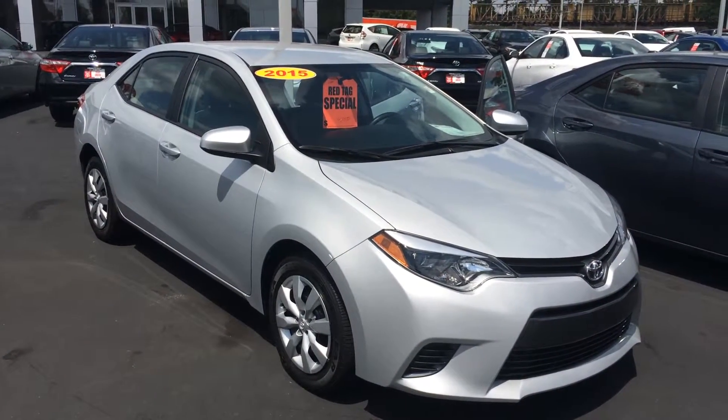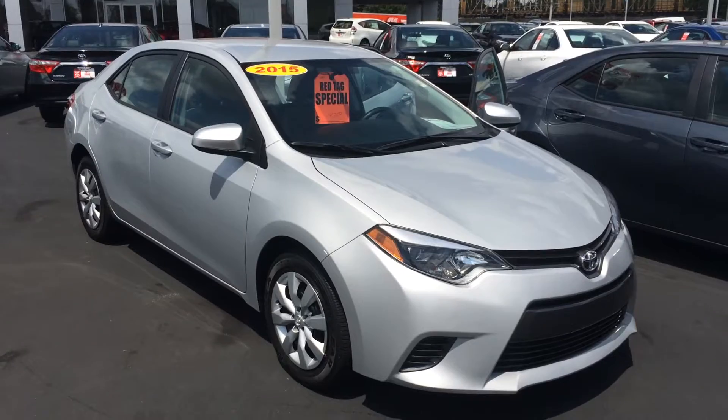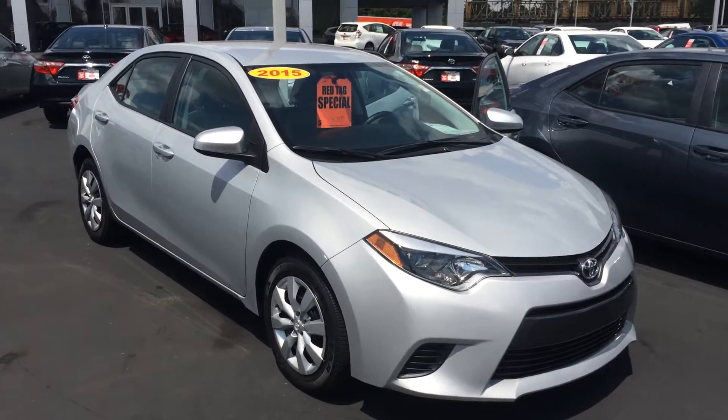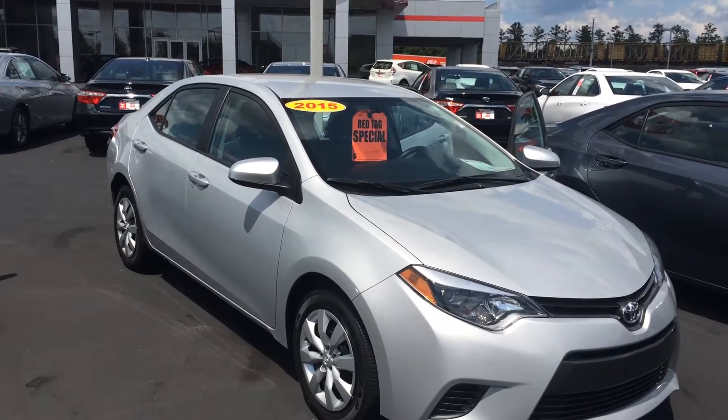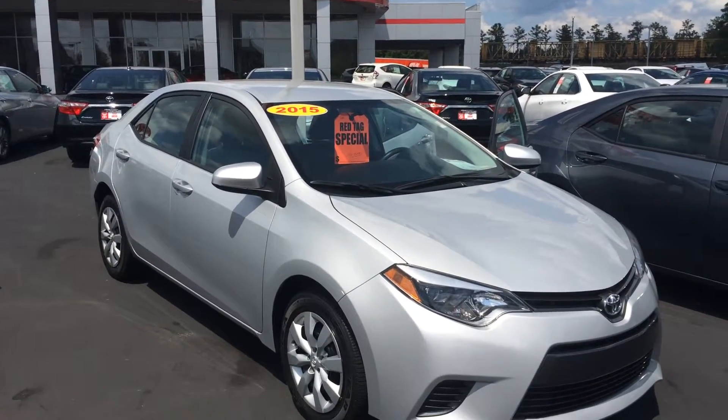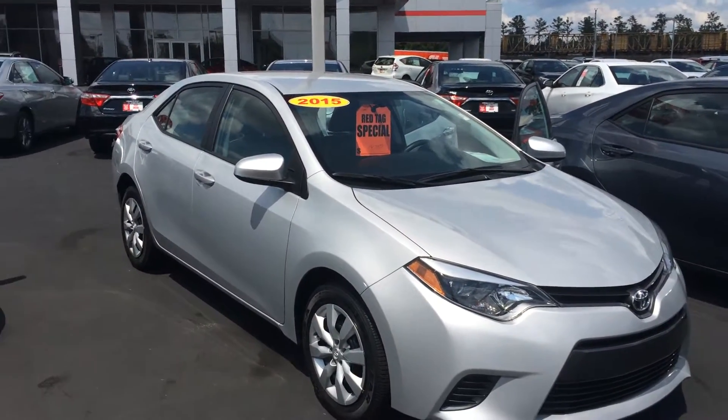Good afternoon, Marcia. This is Gerald at LaGrange Toyota here with the 2015 Toyota Corolla. This is an LE model in classic silver metallic, extremely low miles, and just wanted to show off your new vehicle to you and kind of walk around here and point out some features and benefits to your new Toyota.